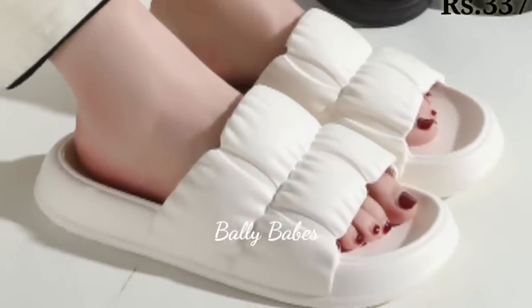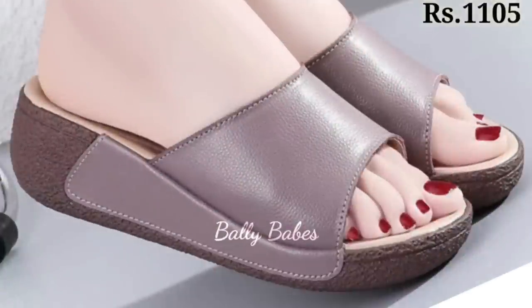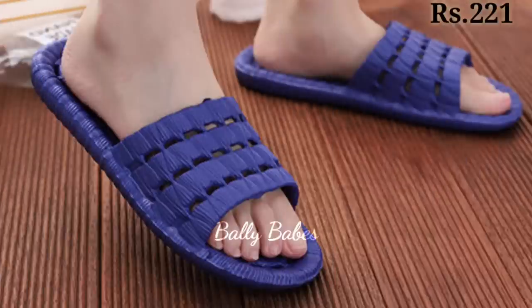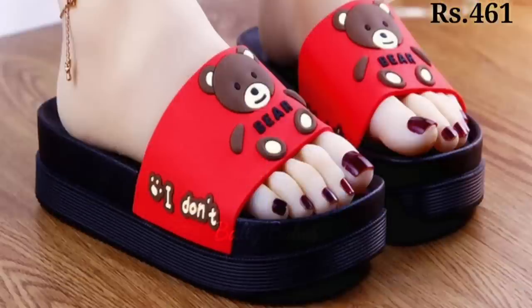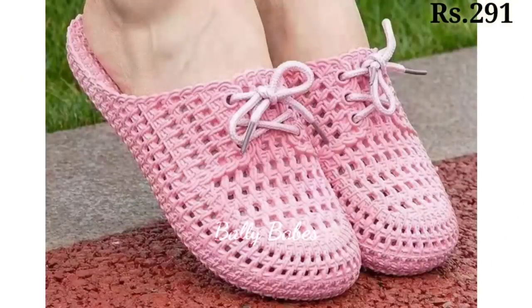Now let's talk about genuine leather. When it comes to quality and wearability, nothing beats genuine leather. Not only does it look and feel luxurious, but it also ages beautifully and forms to the shape of your foot for a perfect fit. From classic leather pumps and boots to trendy leather sneakers or loafers, there is a leather shoe to suit every style, and with proper care and maintenance they can last for years, even decades.